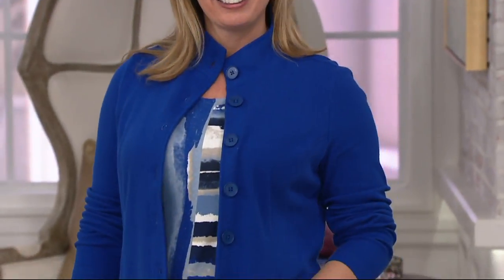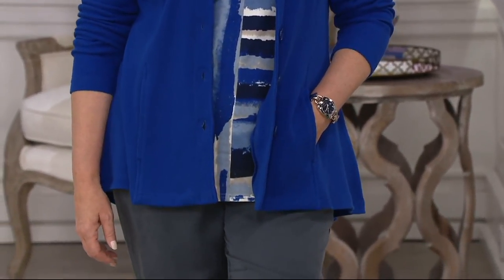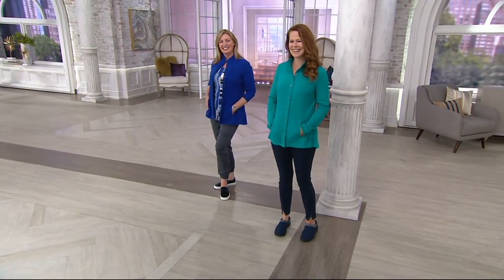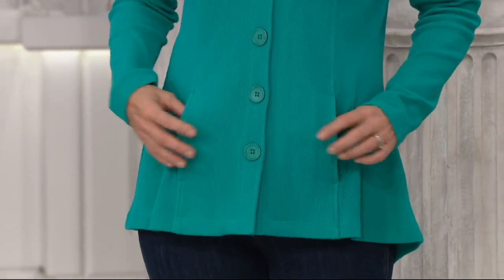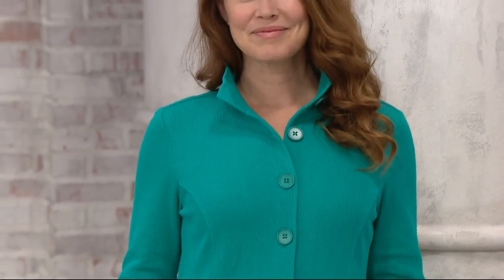And Ann with her beautiful long hair — doesn't she look great in the green? I love the look of it buttoned up too. Right now maybe this is what you're going to wear at night when you're walking the dog — it's a little bit cooler — or bring this to the grocery store because it gets chilly in the freezer aisle.